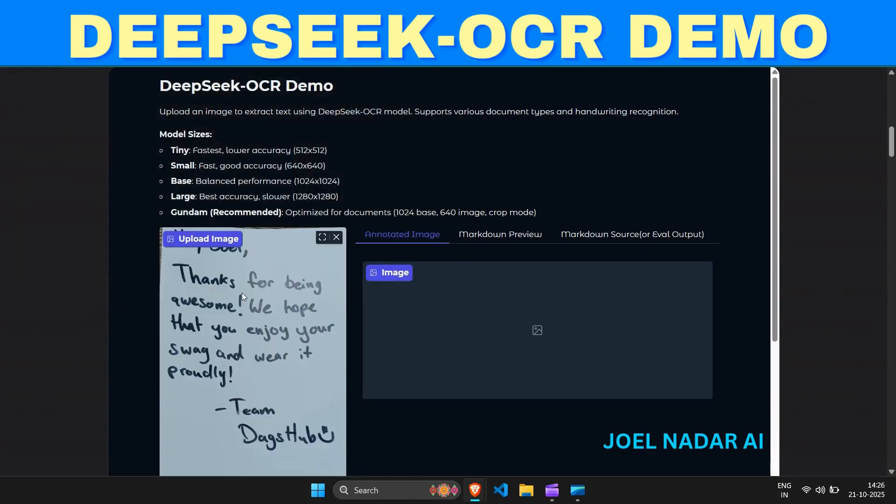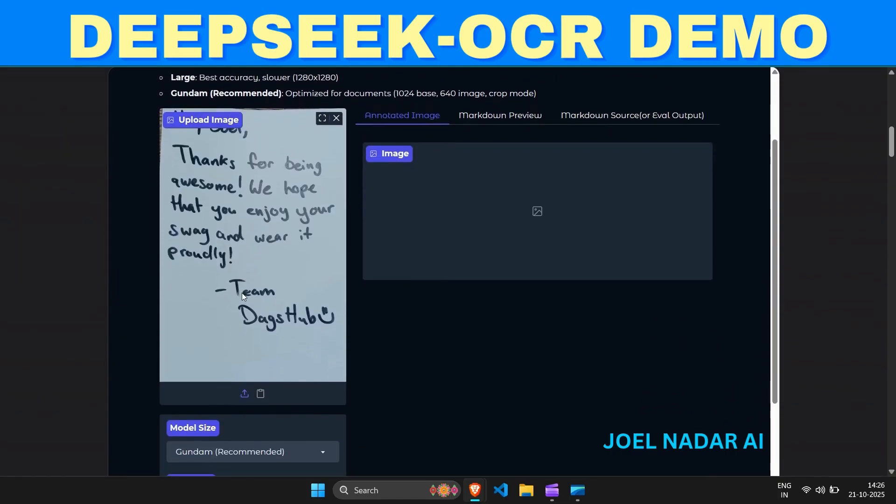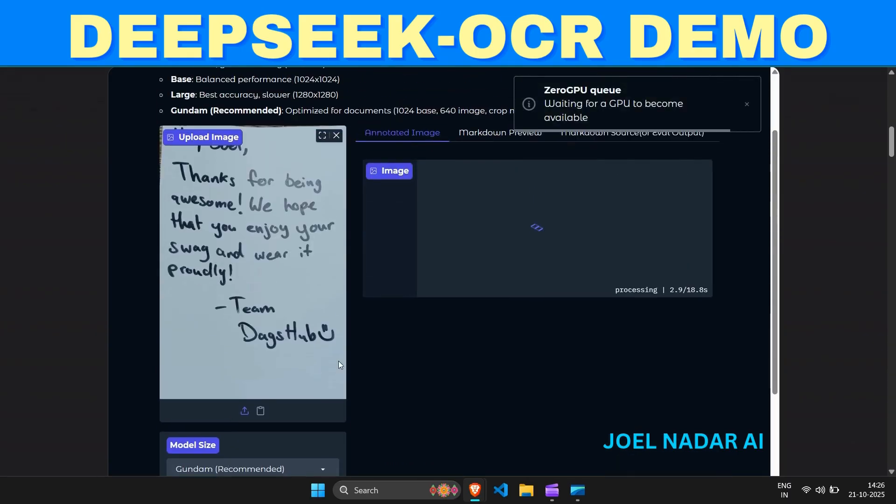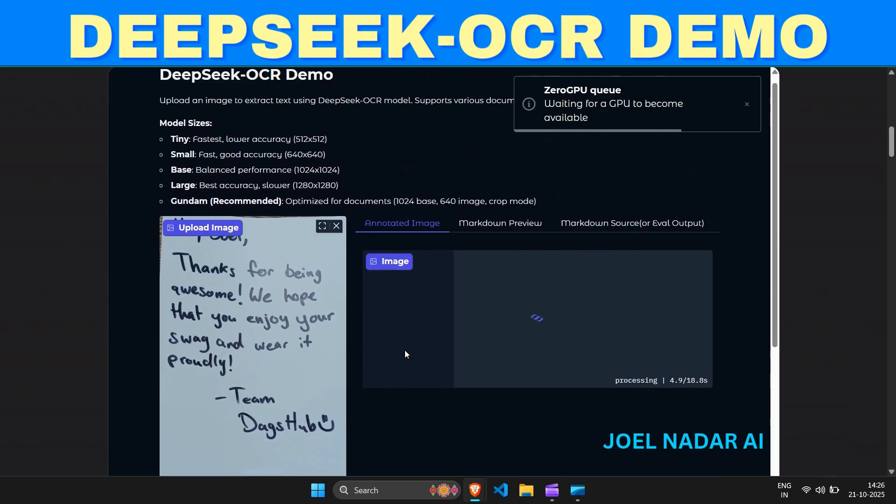This cutting-edge AI tool is ideal for document automation, academic research, digital archiving, and enterprise OCR systems, helping you save hours of manual data entry.